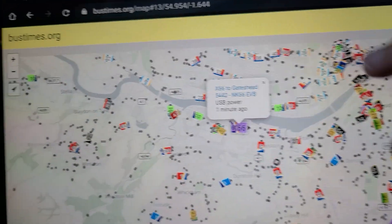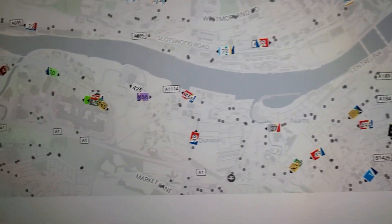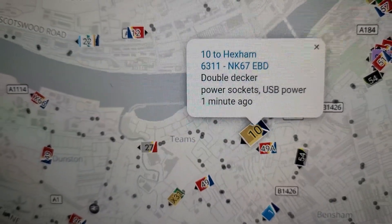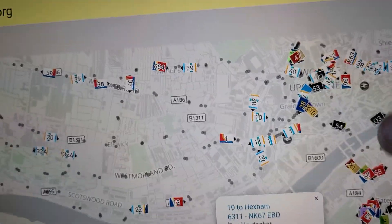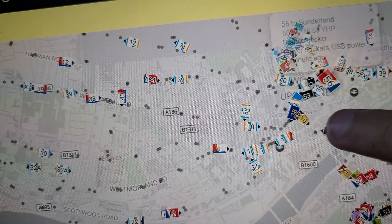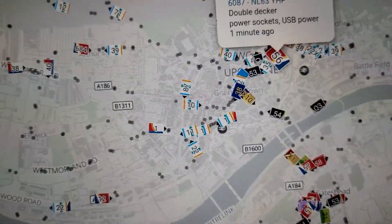What is that? Is that X Lines on the 10? 6311 on the 10. And there is a 56 corporate livery 6087 57.